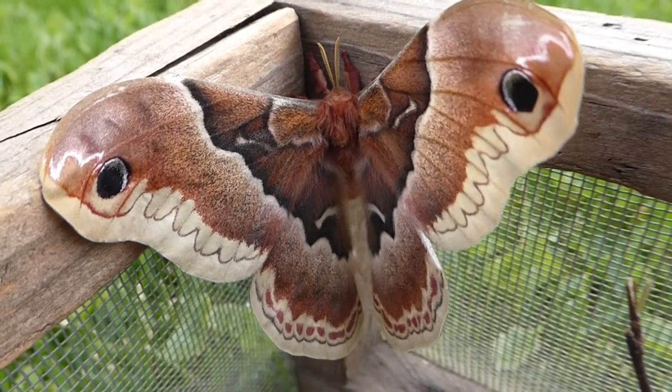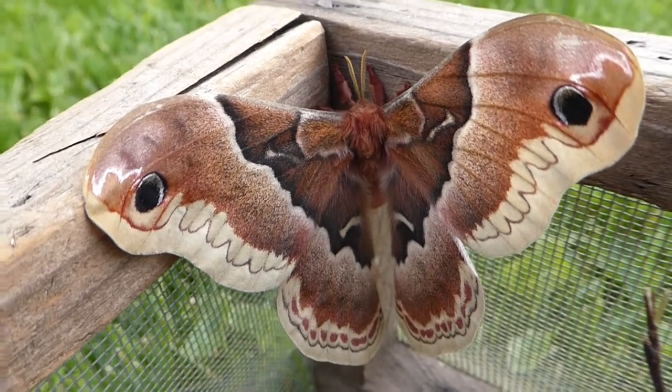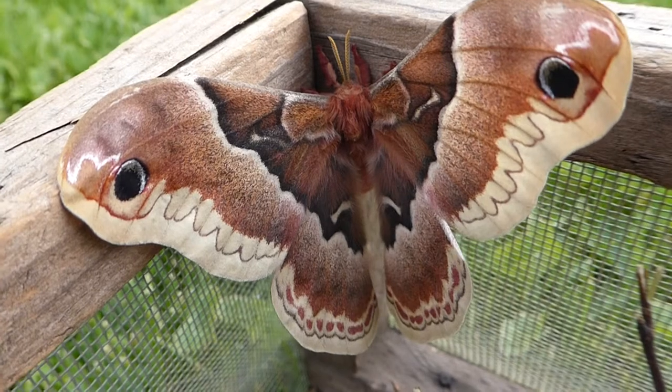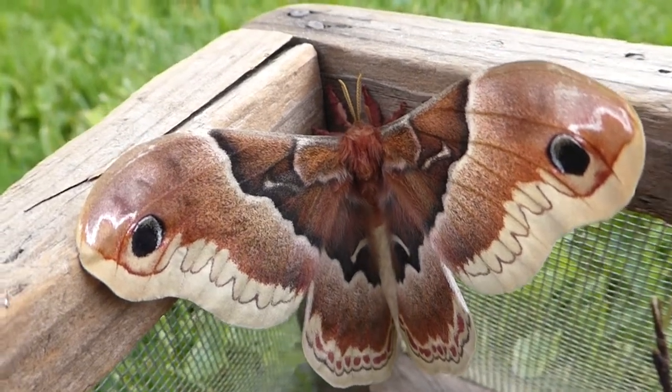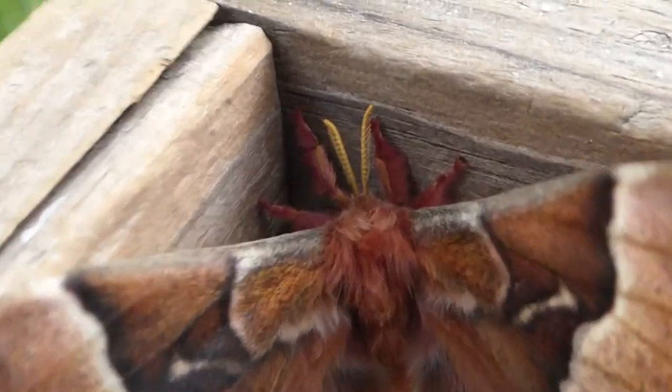They're easy to find when they're hanging from a shrub with a snowy background. The female of this species looks different than the male. So this is a female — she has very thin, feathery antennae, whereas the male has very broad, feathery antennae.